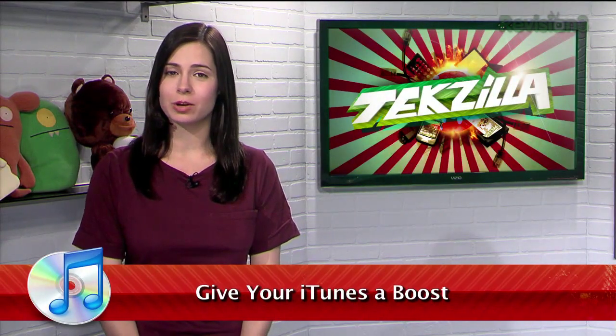Welcome to Tech Solo Daily, I'm Veronica Belmont. Even on a PC, iTunes is a pretty well-rounded media player, and is the default choice for many, especially if you're an iPod or iPhone user.